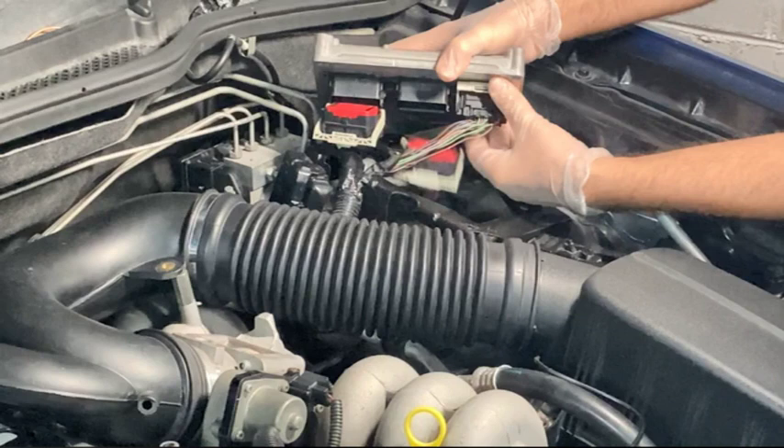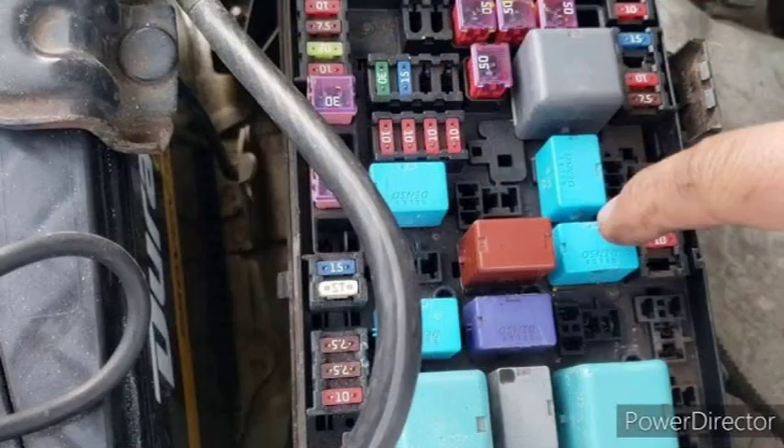The P0031 code is a relatively common code, especially in older vehicles. The symptoms may vary depending on the underlying cause, but common symptoms include an illuminated check engine light, poor fuel economy, rough idle, and hesitation or stalling.